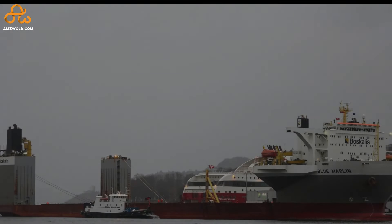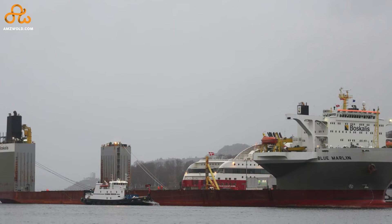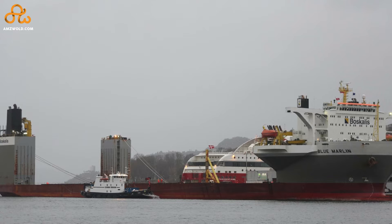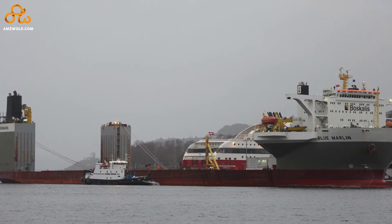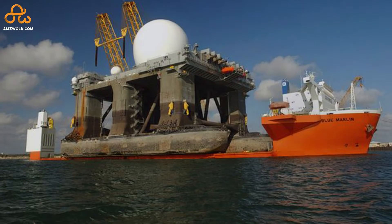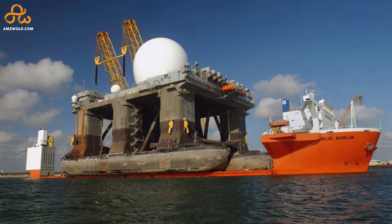No wonder it's called a ship shipping ship that ships ships. This giant ship is owned by Dockwise, a Netherlands-based holding company in the marine transport industry, which is now under Baskalis, a Dutch dredging and heavy lift company. With a capacity of 75,000 tons, Blue Marlin is one of the largest heavy lift ships in the world.